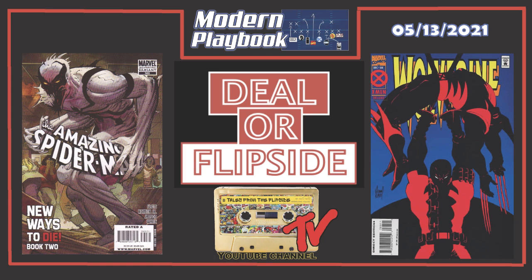Thank you everyone for playing Dealer Flipside. Hope you guys enjoyed it — we'll come back another time. If you have suggestions for comparisons you'd like to see the panel do, drop it in the comments or send a message on Instagram. Don't forget to like and subscribe to the channel and catch all our great content. Peace.